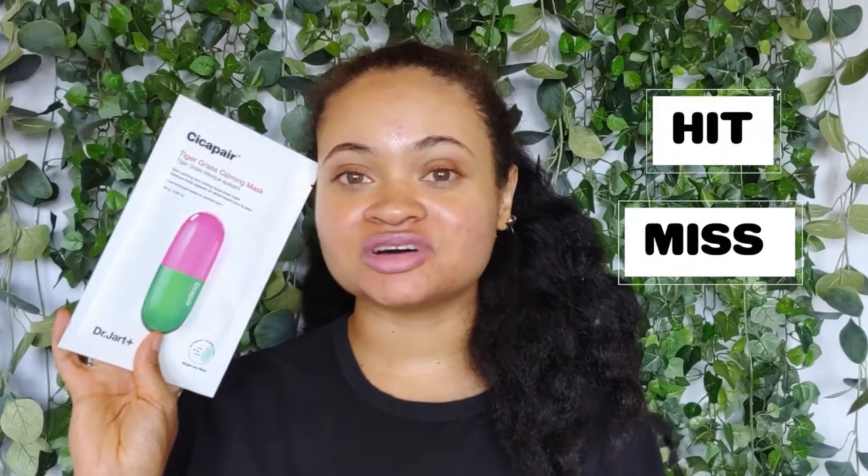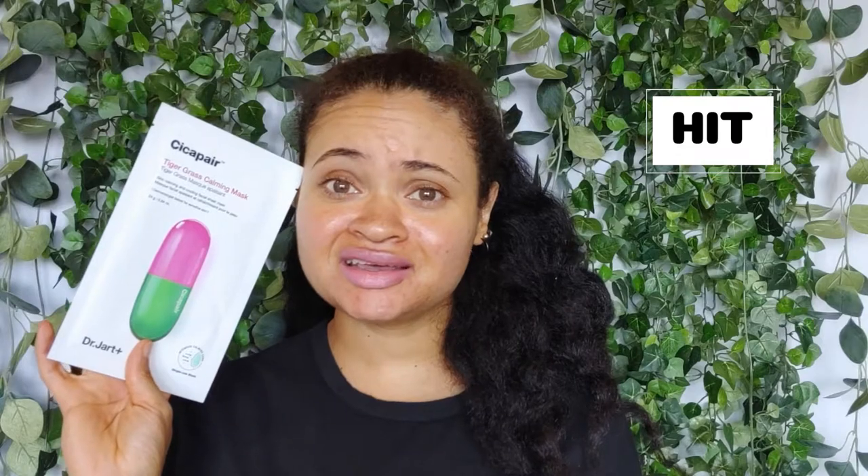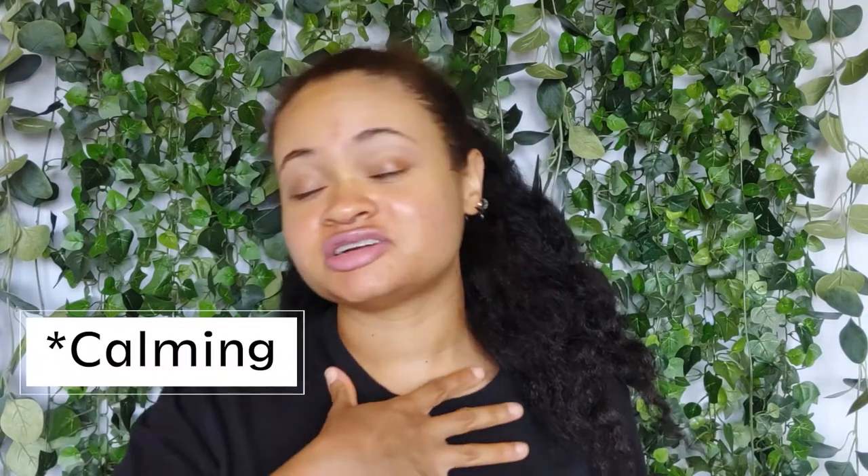So this mask was a hit. I love it so much, but once again, you can't really go wrong with centella asiatica. That's such a powerful healing ingredient for our skin, and yeah, this mask can totally attest to that.